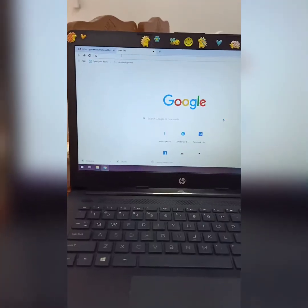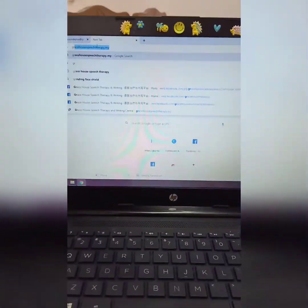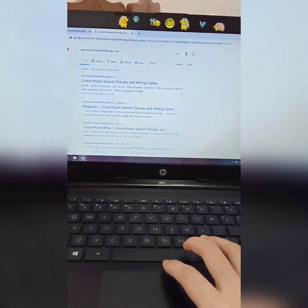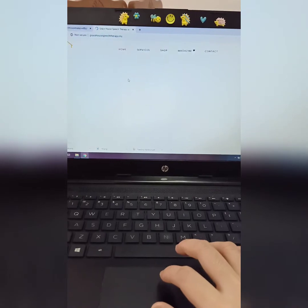Hi everyone, today we would like to present our final product, which is our Grace House Speech Therapy and Writing Center website. You can type our name here — GraceHouseSpeechTherapy.my — press enter, and you can see our website here. The first link is right up here.